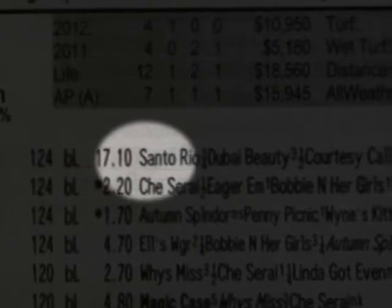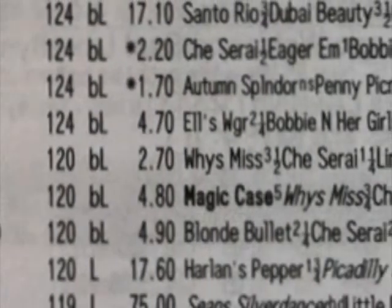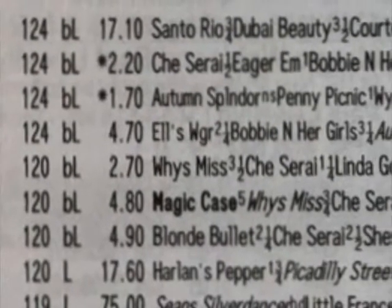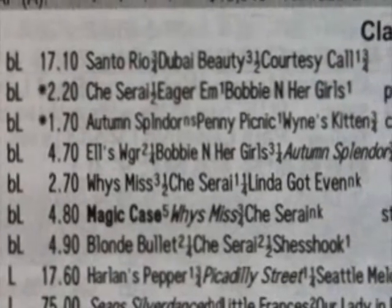After this, the first three finishers from that horse's past race are listed. If the name of any of these horses is in bold, it means that horse is back in this race. If the horse's name is in italic, that means the horse went on to win their next race.